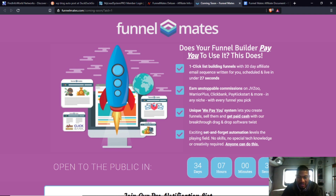The last bullet point: exciting set-and-forget automation levels the playing field — no skills, no special tech knowledge or creativity required, anyone can do this. The set-and-forget automation is probably the email sequence and pre-created funnels. That's helpful when you're a beginner who doesn't know how to create funnels or email sequences. However, creativity is actually required if you're going to use the 'we pay you' system to create your own funnels to sell — you need to understand split testing and all that.